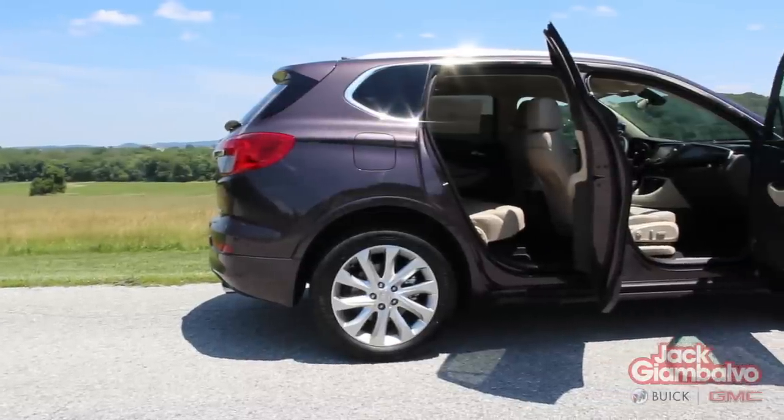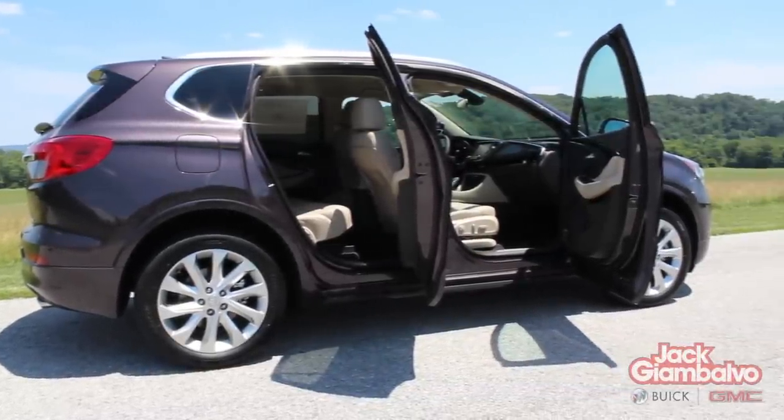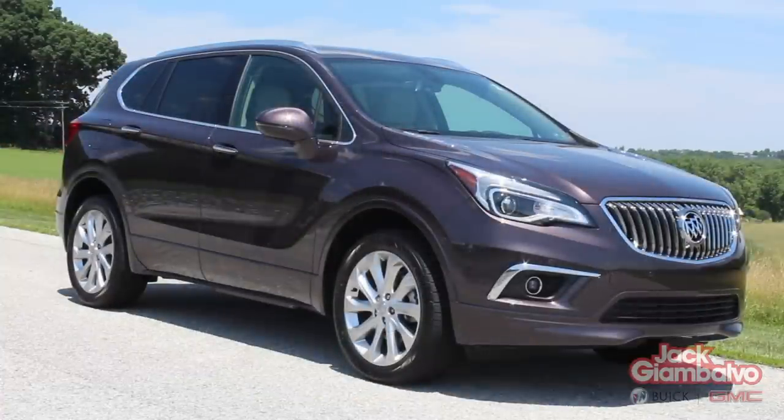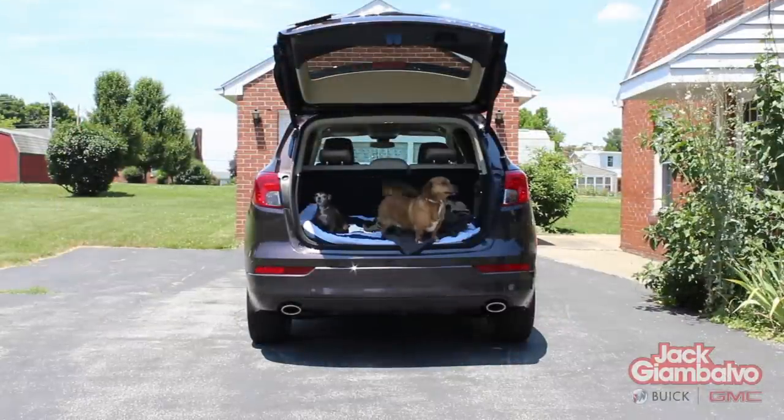Built on a unique platform not shared with any other US model, the two-ton Envision is a touch larger in most dimensions than other vehicles, giving you more than enough space to store your grocery bags, luggage, and furry friends.